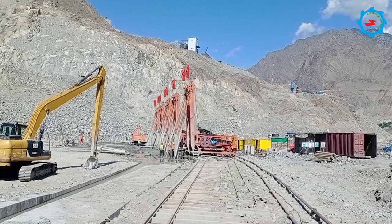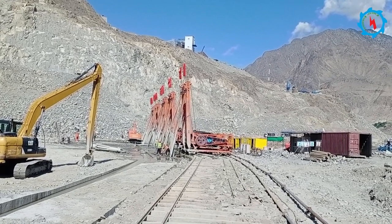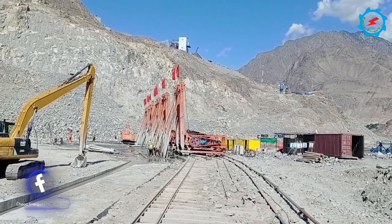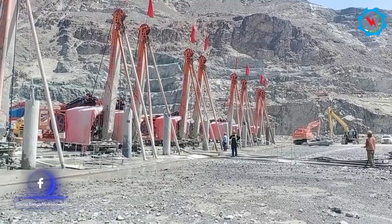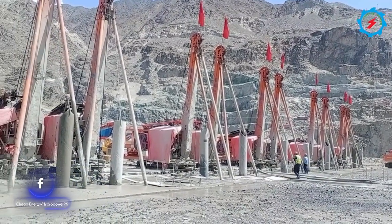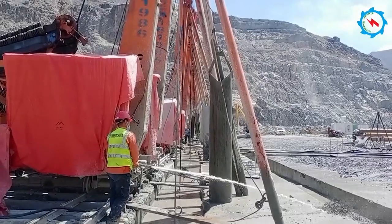Before the construction of the main dam, upstream and downstream coffer dams were designed to construct. The foundation works, drilling of the cut-off wall, and plastic concrete works are in progress. More than 8,000 square meters of drilling have been involved, and the drilling has been divided into different panels.